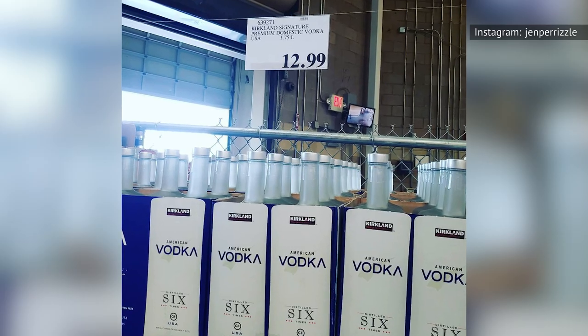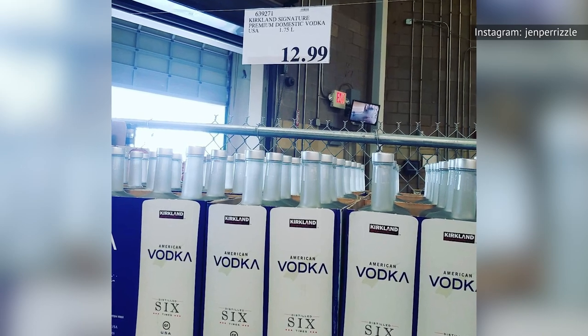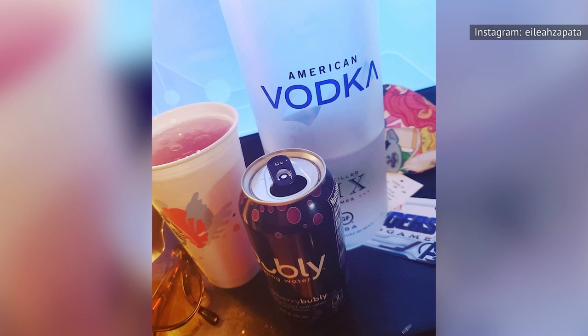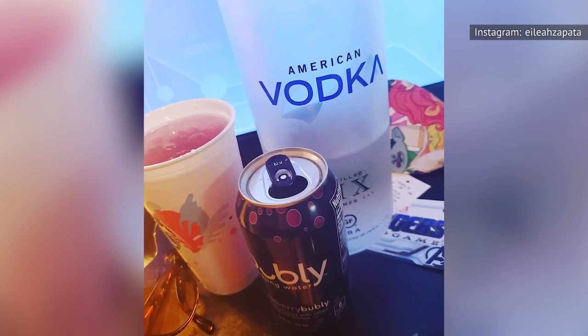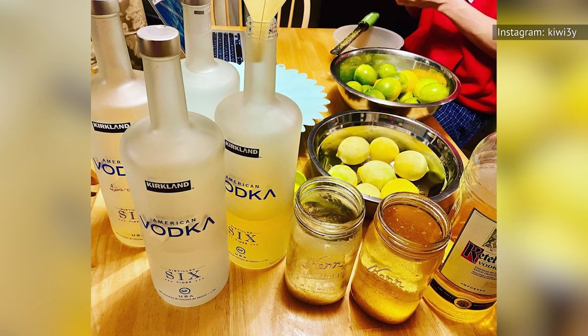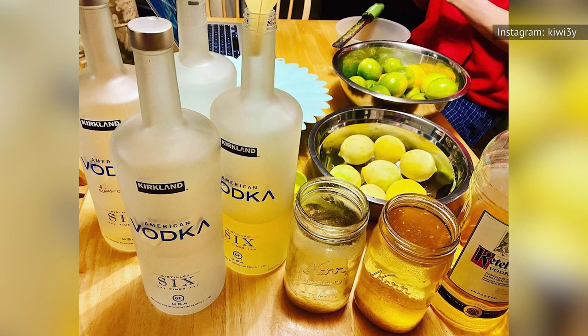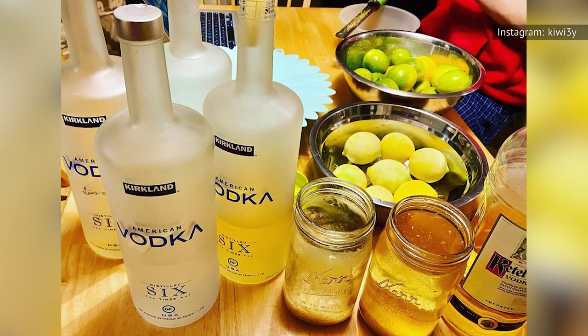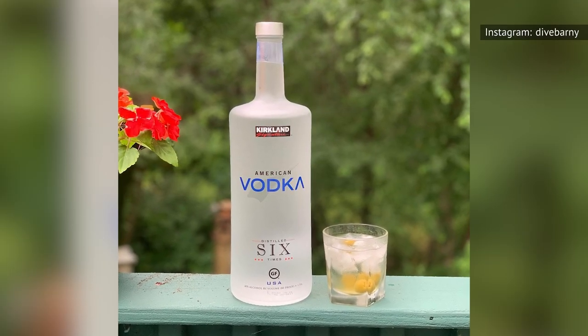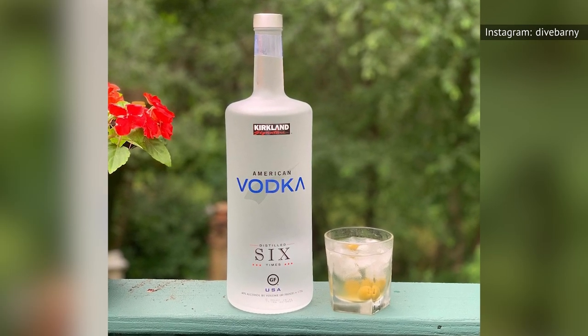Having a great price isn't the only thing that makes Kirkland's American Vodka a good choice. Reviewers praise the liquor for its mild and sweet aroma, as well as its smooth and slightly citrusy flavor. However, like most cheaper vodkas, this is likely not the best choice available. As noted by the expert reviewers at Good Cheap Booze, Kirkland's American Vodka is a bit too harsh and thin in the mouth for shots.